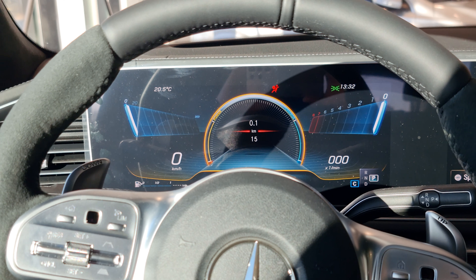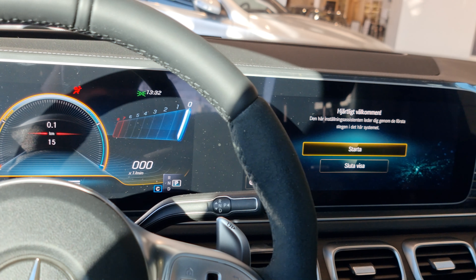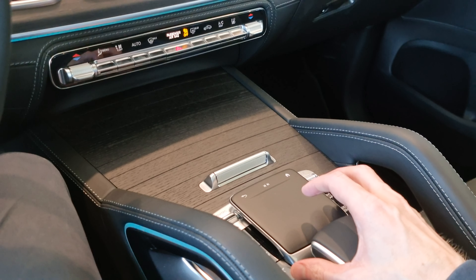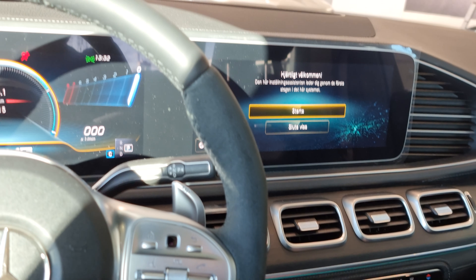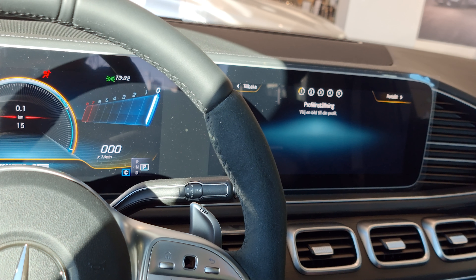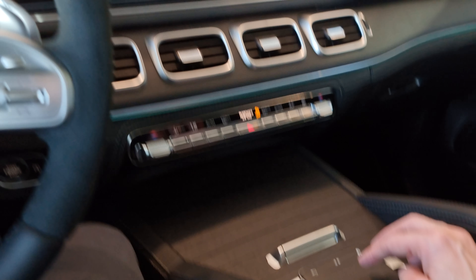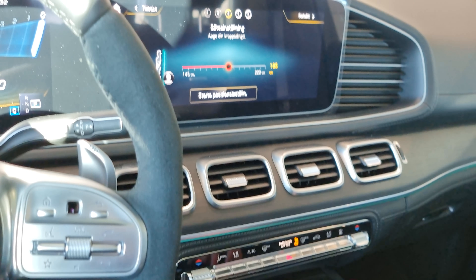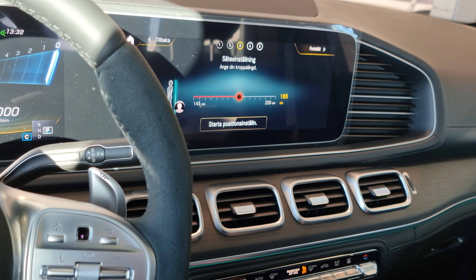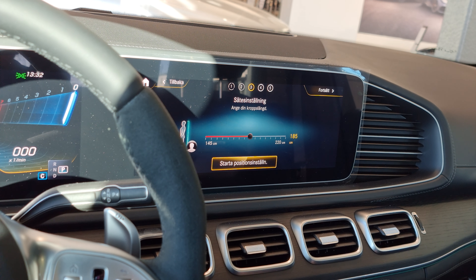This display is huge, I must say. Is this kind of a touchpad here? Okay, let's skip all this — it feels like a touchpad, and it feels very nice actually. Wow, this is pretty cool. You should set how tall you are. I'm 178.